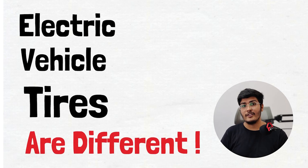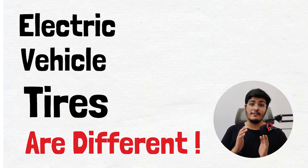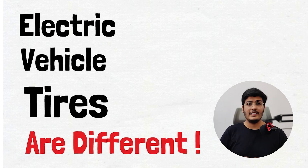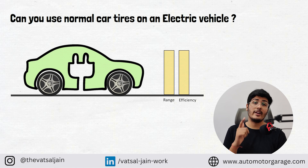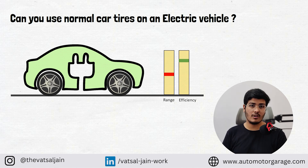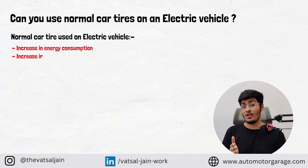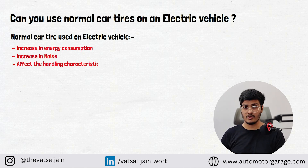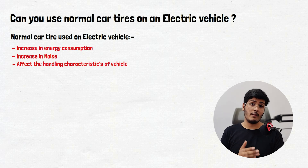Electric vehicle tires are different, and today in this video we will discuss how these tires affect EV performance and efficiency. Can you use a normal car tire on an electric vehicle? The answer is yes, if you are ready to sacrifice range and efficiency. A normal car tire used on an electric vehicle increases energy consumption, increases noise, and can affect the handling characteristics. So choosing an EV-specific tire can optimize performance and maximize the benefits of electric mobility.